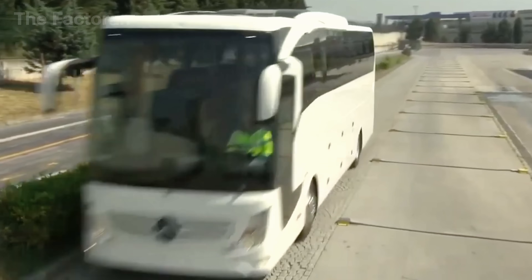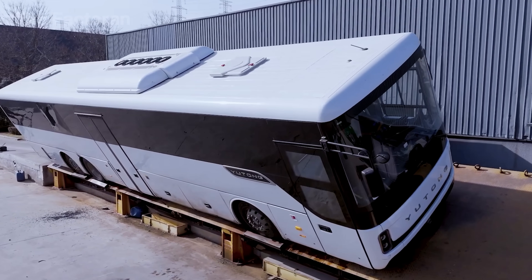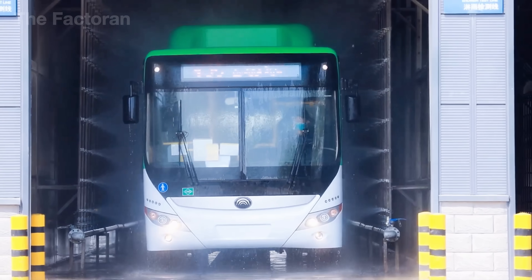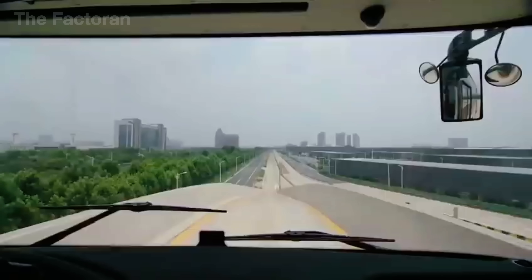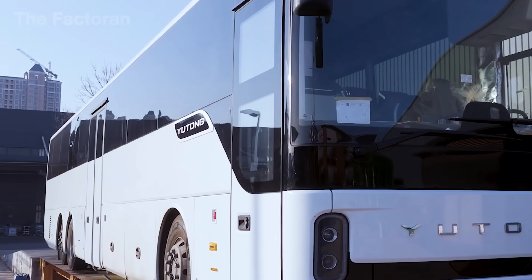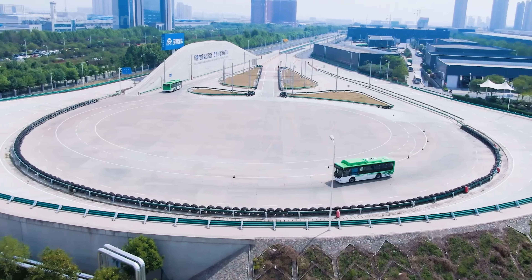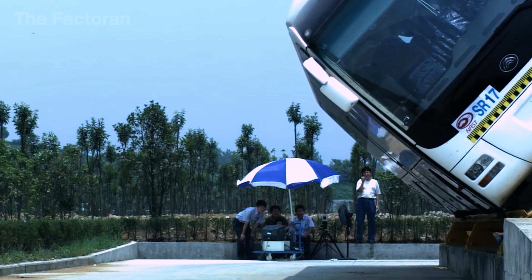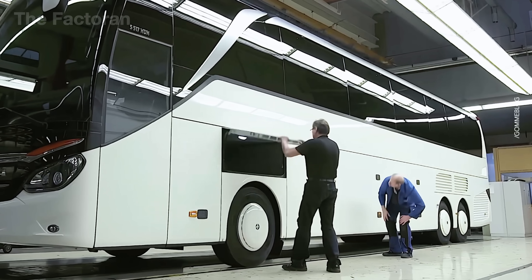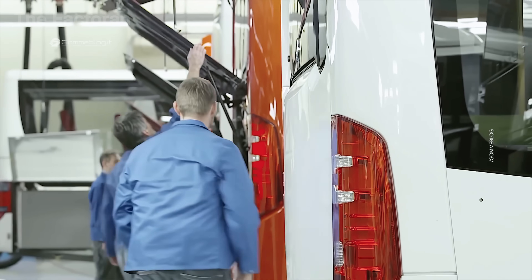To verify its true performance in the real world, the bus is taken to a multi-terrain test track located within the factory grounds. Inclined ramps, raised bumps, slippery surfaces, and flooded passages each put the vehicle to the test, examining its balance, vibration resistance, traction control, and the watertight integrity of its body. Every scenario simulates the harsh conditions the bus may encounter in actual operation, from high-speed highways to rugged rural roads. This stage is not only the final confirmation of quality, but also an opportunity for engineers to scrutinize every technical detail once more.